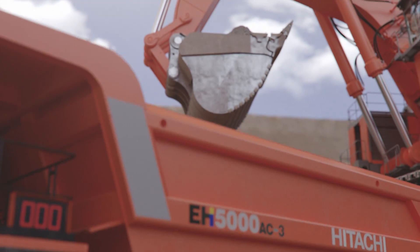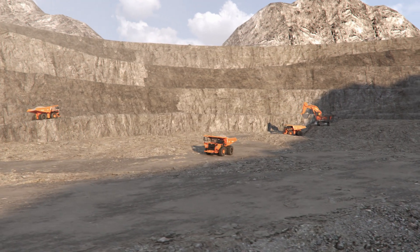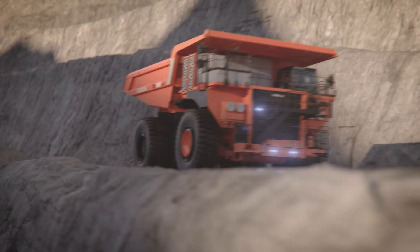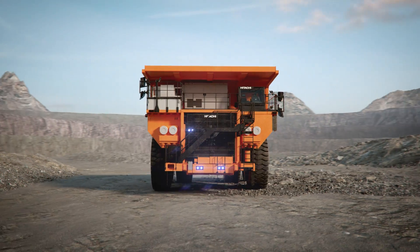At Hitachi Construction Machinery, we also want to contribute to a more sustainable society by creating zero emission solutions and mining machinery that meets industry needs. One of these solutions is our battery dump truck.